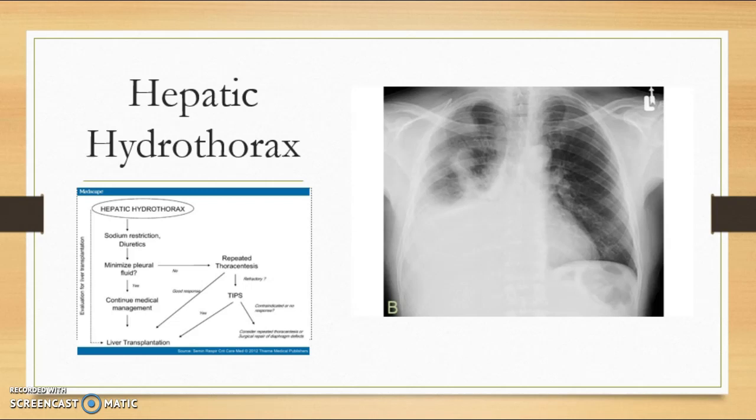Diagnosis includes a right-sided pleural effusion in 85% of patients and evidence of infection due to the pleural effusion called spontaneous bacterial empyema. Hepatic hydrothorax results from accumulation of fluid in the abdomen that passes from the peritoneal to the pleural cavity through small defects in the diaphragm. The negative intrathoracic pressure during inspiration allows fluid to pass from the abdomen to the pleural space.